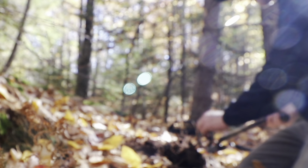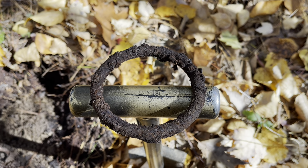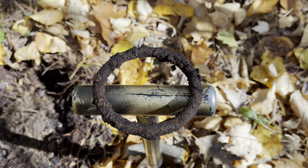It is old and large - a big iron ring. Farm relics.